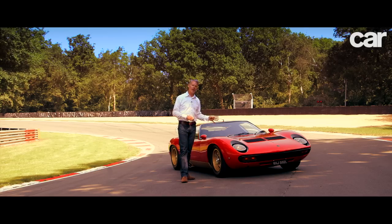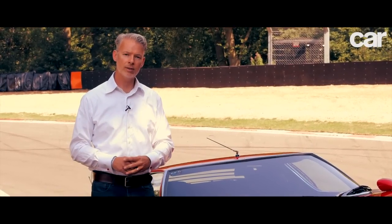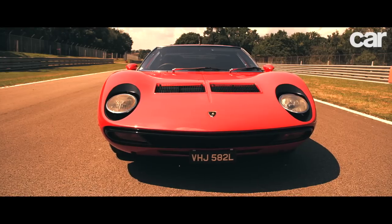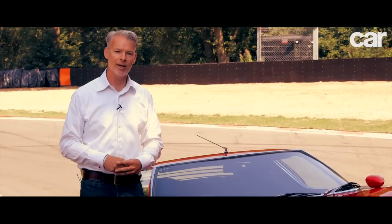Lamborghini actually showed a naked chassis of the car earlier at the Turin Motor Show in 1965, and on the back of that alone took 10 orders. When Marcello Gandini from Bertone styled it in this beautiful steel and aluminium coachwork, demand went through the roof — and it's not difficult to see why.